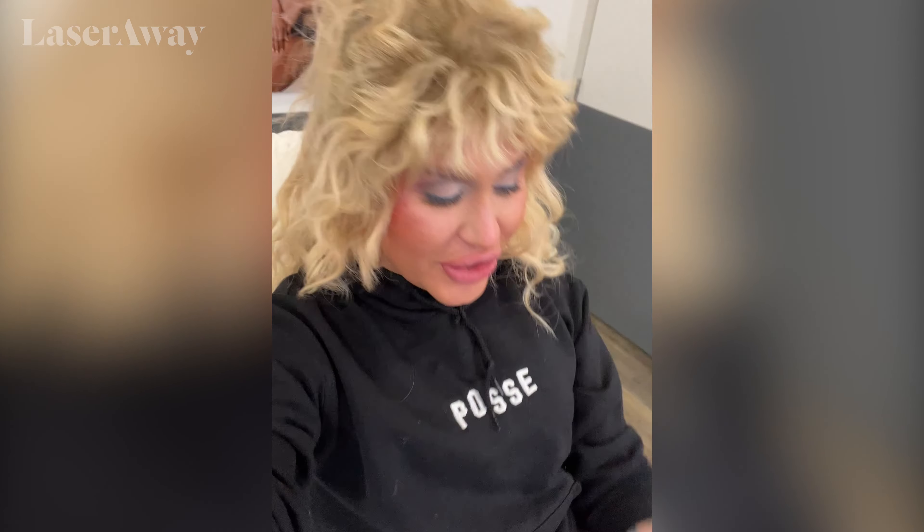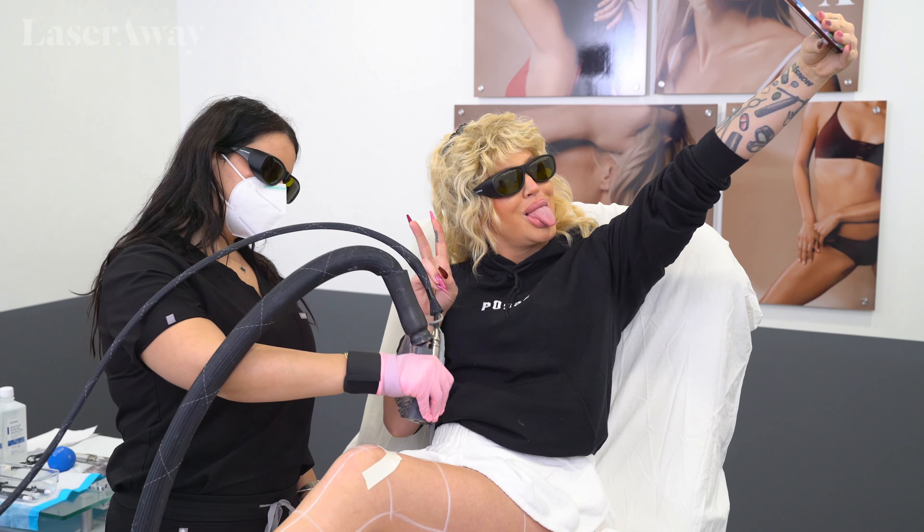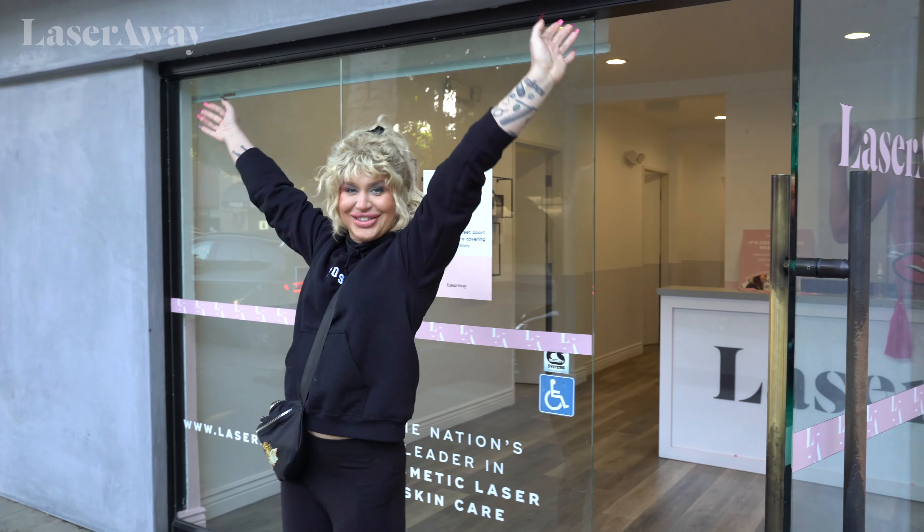I just finished my first session here at Laser Away for my leg laser hair removal. It was super painless, super quick. Nurse Holly was amazing — we bonded, had a lovely time. I found out she does Botox too, so definitely going to be coming back, and I'm going to tell all of my friends to get here and come like my friends did to me, because it feels so smooth. Thank you, Laser Away.